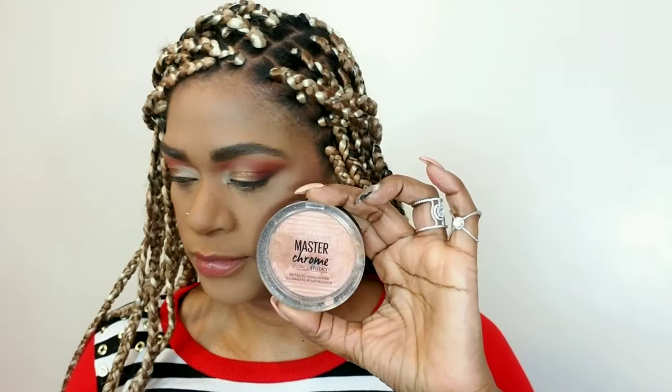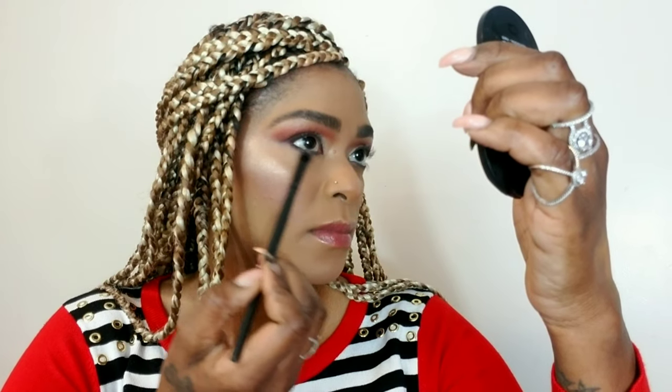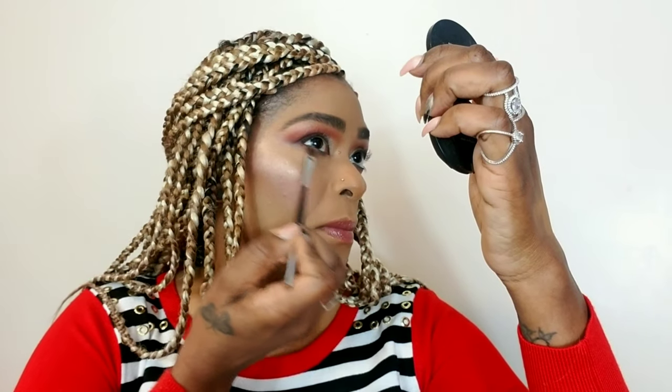I'm using my Maybelline Master Chrome highlighter in rose gold and applying that to the usual areas — the tops of my cheeks, my chin, my cupid's bow, my nose — basically my entire face. Now I'm going back with that dark brown and defining my bottom lashes, blending that out a little bit because I do not want it to be harsh. Blend for your life, baby — blend, blend, blend.